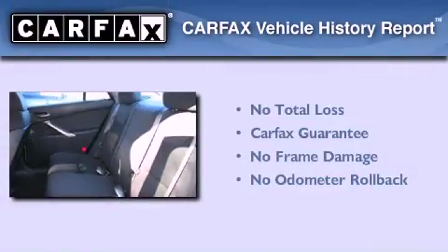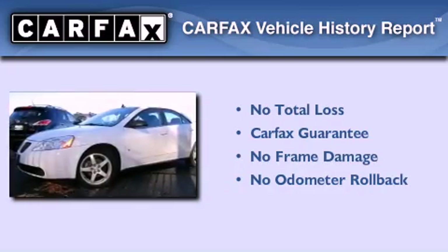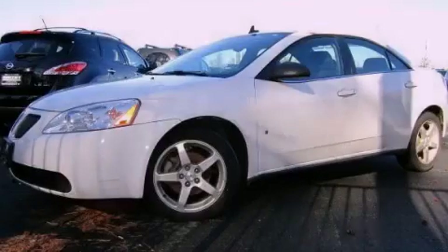Not to mention that this Pontiac qualifies for the Carfax Buyback Guarantee. We hope you found this video informative. Please contact us today.